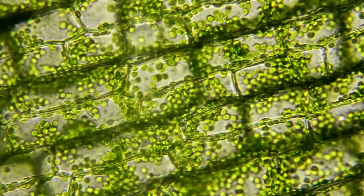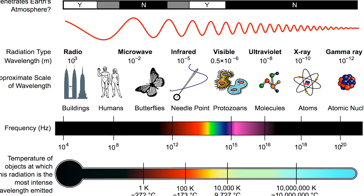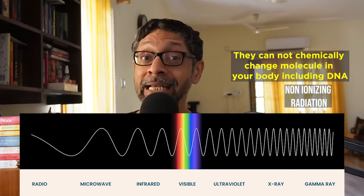Plants use a molecule called chlorophyll to take carbon dioxide from the air, water from the soil, and the energy from sunlight to make glucose — that's photosynthesis. But we do photosynthesis too; we just don't make glucose, we make vitamin D. Remember ultraviolet, one of the components of sunlight that reaches the surface of the Earth? All radiation to the left of the ionizing line on the electromagnetic spectrum are non-ionizing, meaning they cannot chemically change molecules in your body, including DNA. This is why when influencers say things like microwave causes cancer, it is ridiculous — it literally cannot, it does not have enough energy.